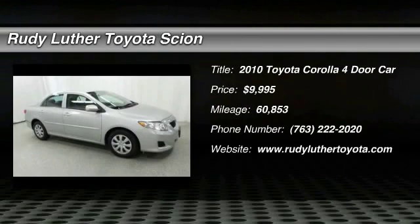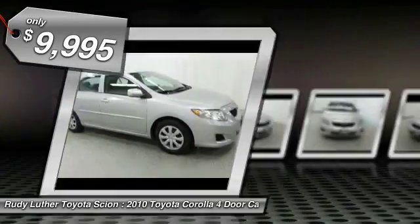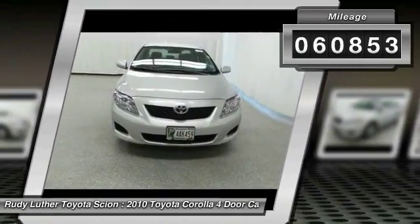The Corolla is still a great option for those who want dependability, comfort, and value, and is priced below $10,000. This vehicle has less than 65,000 miles. Here are some of this vehicle's great options.